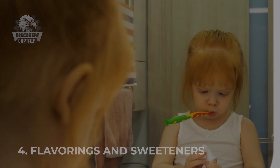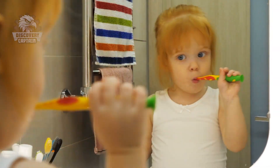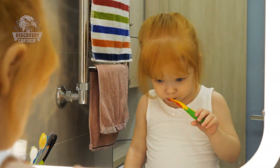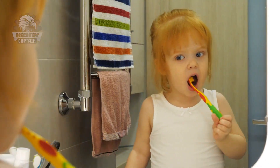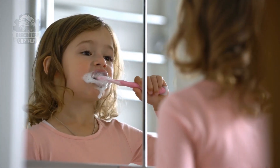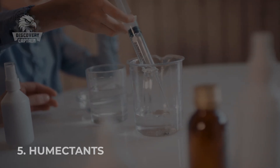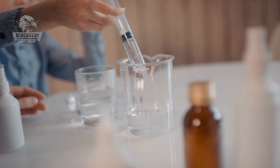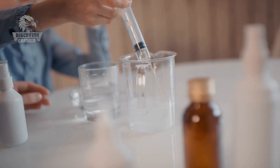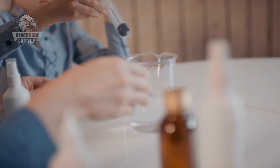Flavorings and sweeteners counteract the bland or bitter taste of other ingredients. Toothpaste often includes flavorings and sweeteners such as saccharin or sorbitol, creating minty or other pleasant flavors, making the brushing experience more enjoyable without causing cavities. Humectants like glycerin or sorbitol ensure the toothpaste remains smooth and does not dry out, providing a consistent paste every time you squeeze the tube.